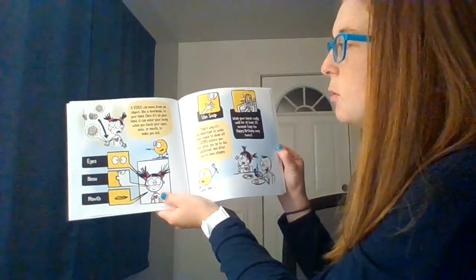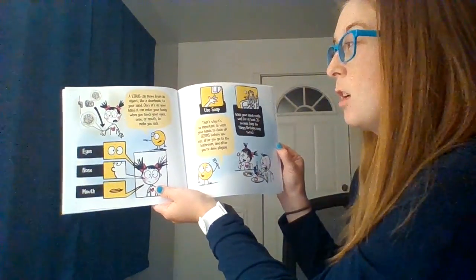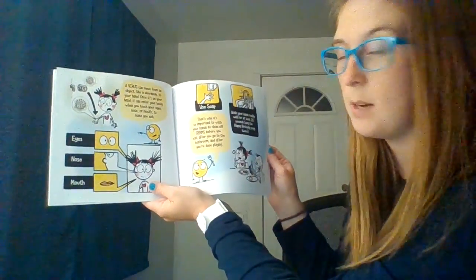A virus can move from an object, like a doorknob, to your hand. Once it's on your hand, it can enter your body when you touch your eyes, nose, and mouth to make you sick. So think: eyes, nose, and mouth.